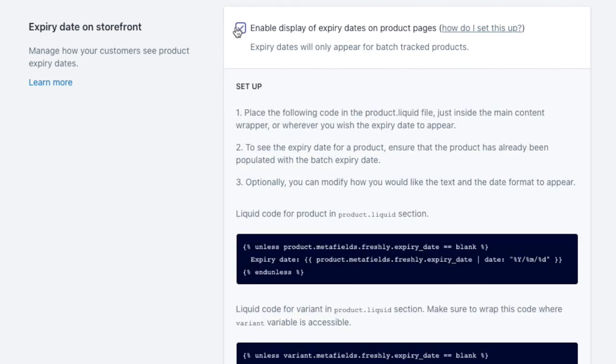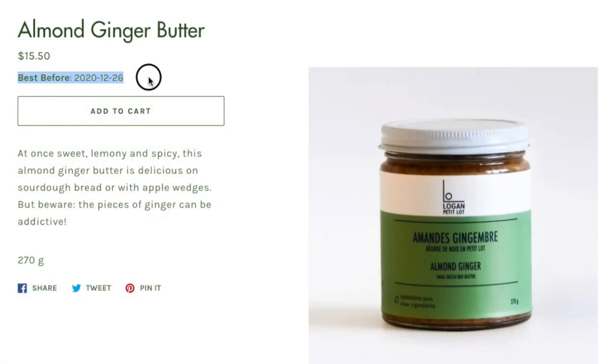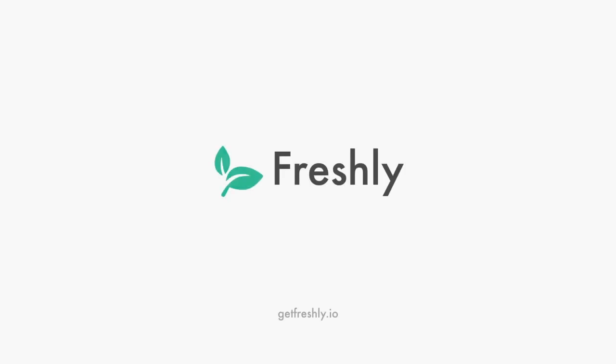Finally, you can choose to display the expiry date to your customers on your product pages. Want to learn more about what you can do with Freshly? Simply install and use it for free or upgrade for more advanced features.